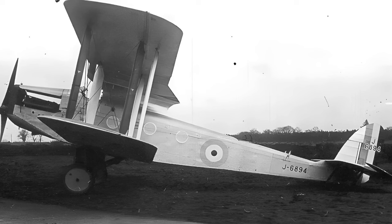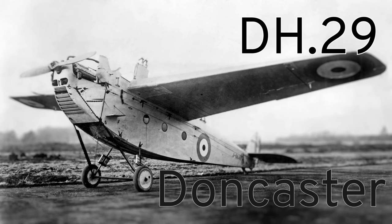With DH-27 came the Derby. There was also the Doncaster and almost a Denby. De Havilland then ran out of British towns starting with D and switched to animals beginning with D.